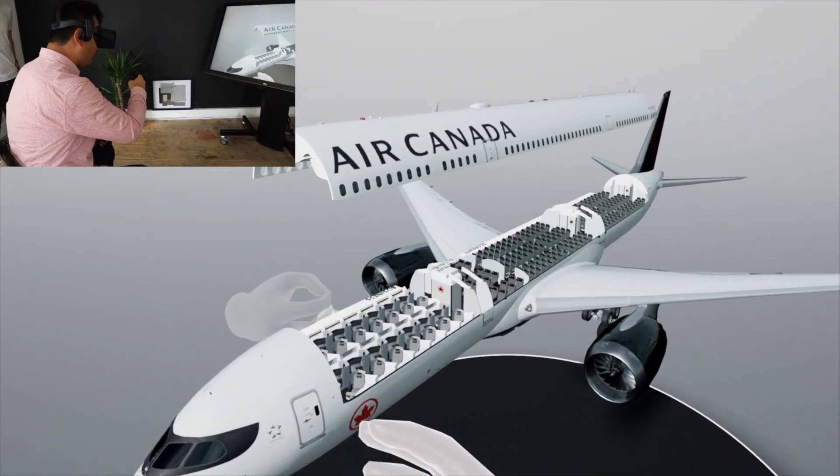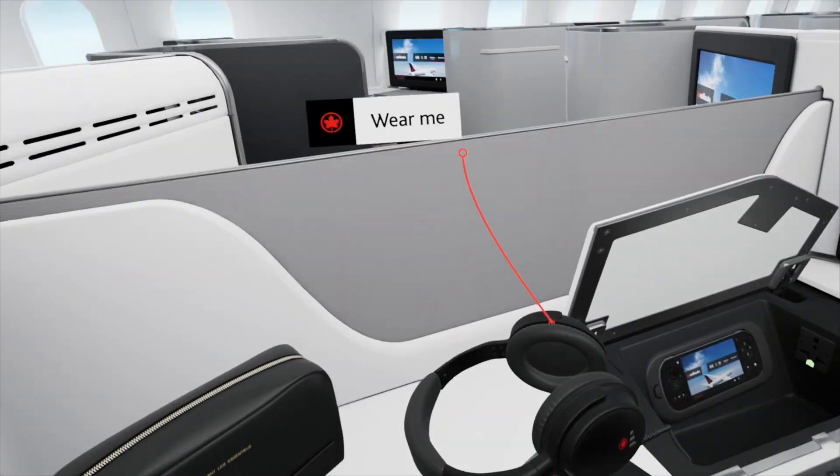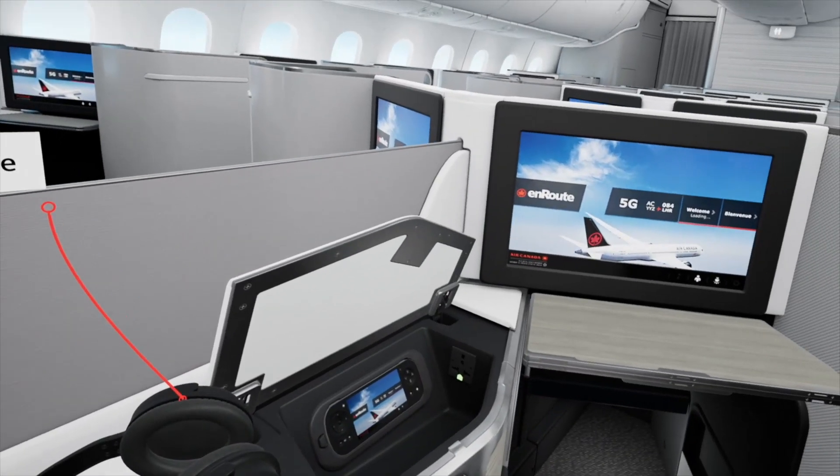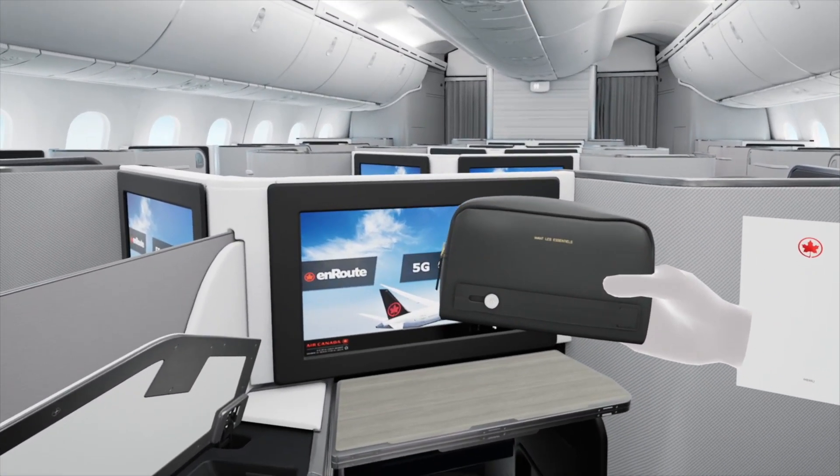You can see almost like a model of all the cabin inside. I'm already sitting in 65G in the middle. That's great. That's awesome. That doesn't sit here. Exactly. This is the Air Canada ticket.